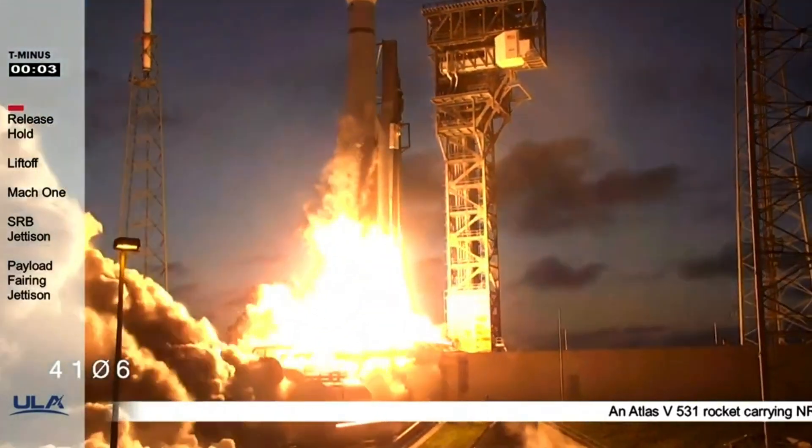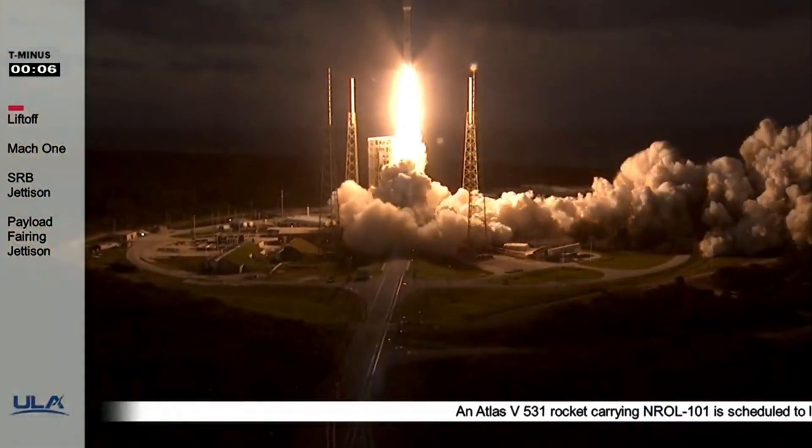And liftoff — liftoff of the Atlas NRL 101 mission for the National Reconnaissance Office.